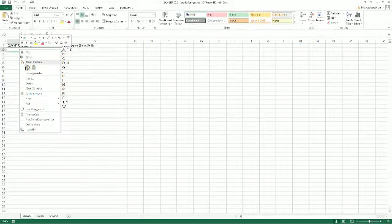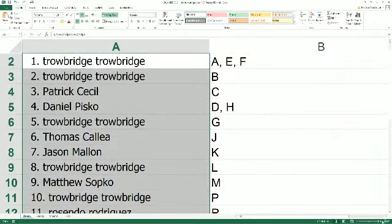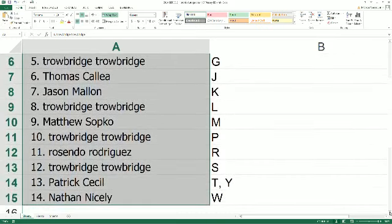Let's go ahead and get this into our spreadsheet here and I'll read out the assignments. Everybody else follow along. Jean, you got A, E, F, and B. Patrick C., you have the letter C. Daniel P. is coming in with a DH spot. Jean, you got the letter G. Thomas C., you have the letter J. Jason M., you have the letter K. Jean, the letter L. Matt, you got the letter M. Jean coming in with P. Rosendo, you have R. Jean, you have S. Patrick C., he's got the T-Y spot. And Nathan N., you have W.